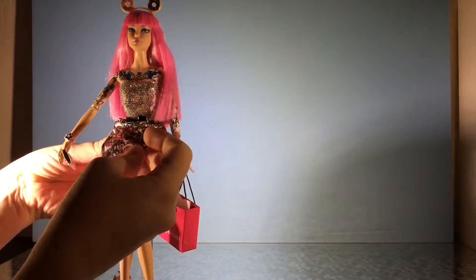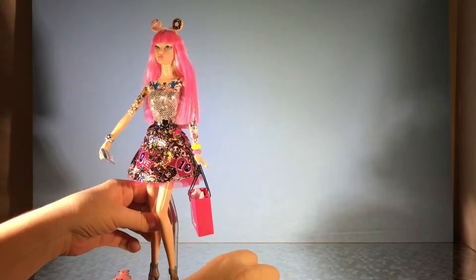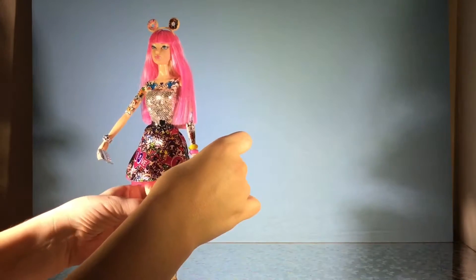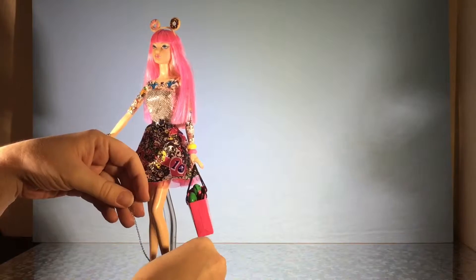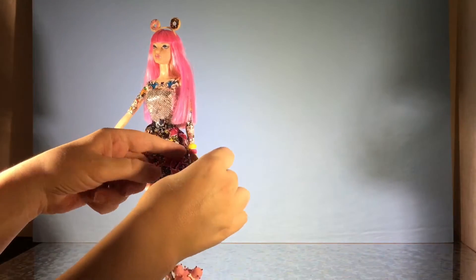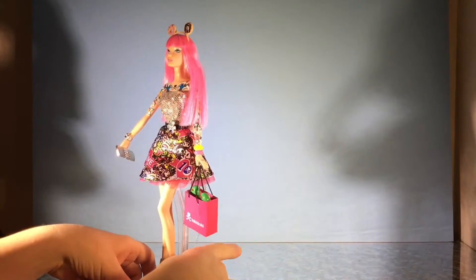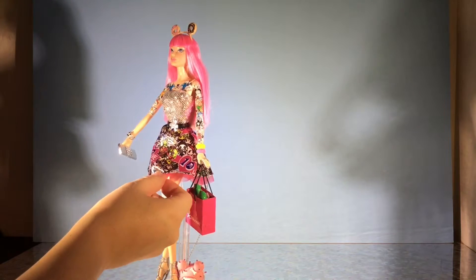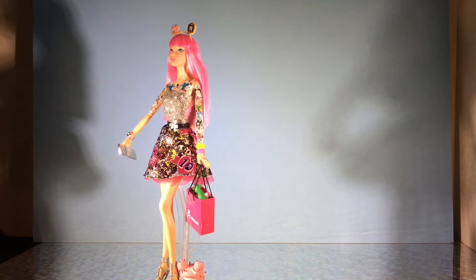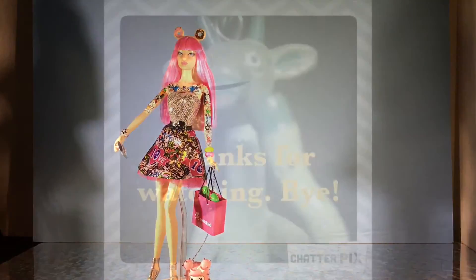So there she is — trying to make sure the stand doesn't grab her — and she's having a lot of fun, isn't she? What do you think of her? Do you have her? Do you enjoy having her in your collection as much as I do? She's one of the funnest dolls. And don't worry, I'll make a video of the water sprite doll. Happy collecting — thank you for watching, bye bye!